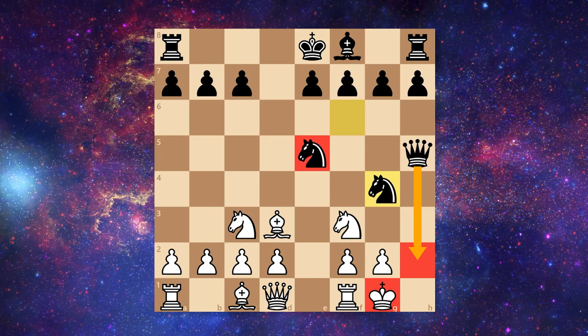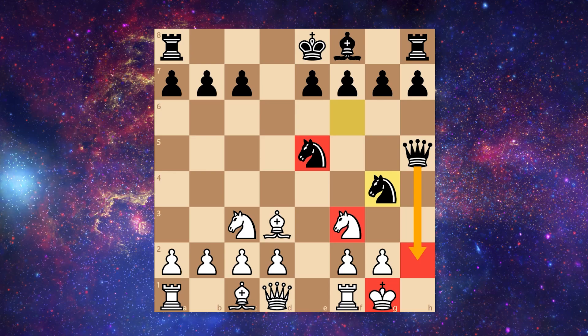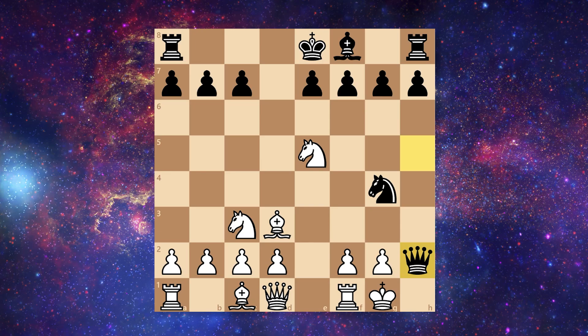It doesn't matter if you recapture with the queen or the pawn, because as soon as this knight goes, it's no longer defending h2, and queen to h2 will then be checkmate. Bill, under the pressure, did find a way to prevent this knight from capturing — but it was not a very good way, because he captured that knight, and of course that allows for checkmate in one move. And the game has ended here.